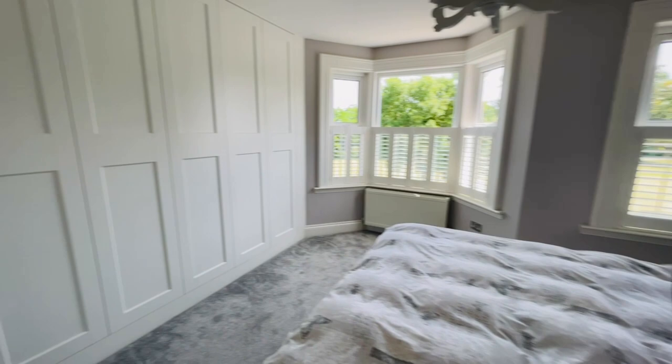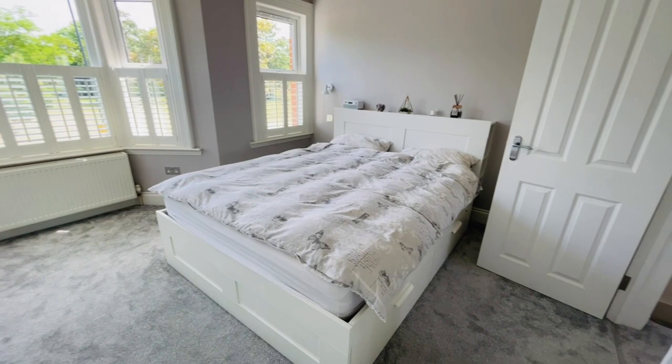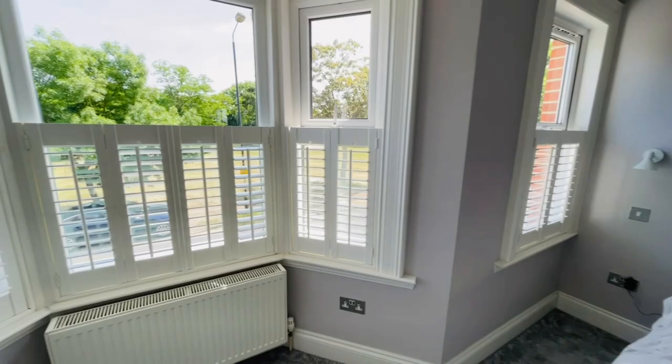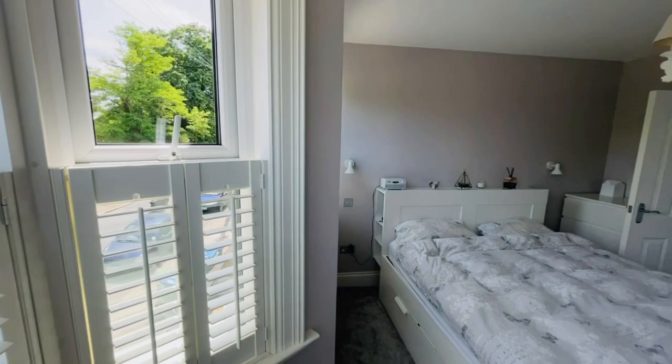This is the main bedroom — a really, really good size. You've got wardrobes fitted in all along there, so a bank of wall-length, floor-to-ceiling wardrobes. This is larger than a double bed — I think it's a king size, and it comfortably sits in this room. You've got a bay window and another window there giving lots of natural light. The shutters again are staying — it's a fantastic view over Wynn Common. You're at the top end of the road with only a short walk to Plumstead Common Road and the shops.